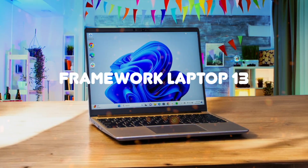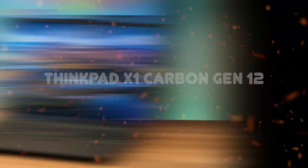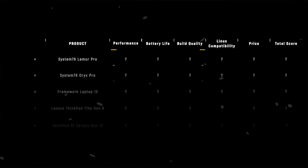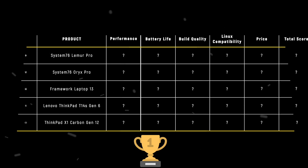The System76 Lemur Pro, System76 Oryx Pro, Framework Laptop 13, Lenovo ThinkPad T14s Gen 6, and ThinkPad X1 Carbon Gen 12 are the most popular Linux laptops of 2024, but which is the absolute best? We are going to compare them to each other and score them in various categories, with some categories holding more weight than others. In the end, we'll decide which is the best one based on the final score, and we will declare the absolute winner.